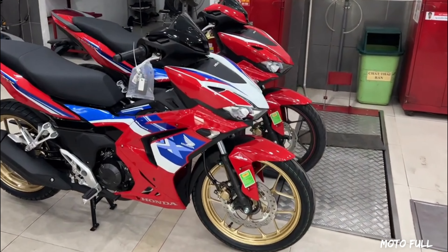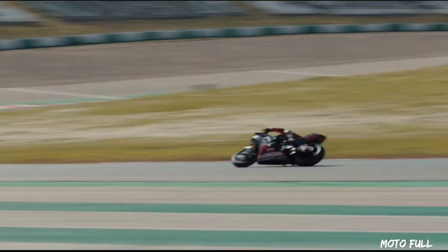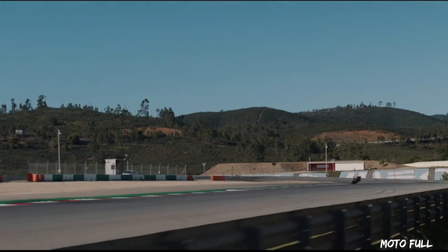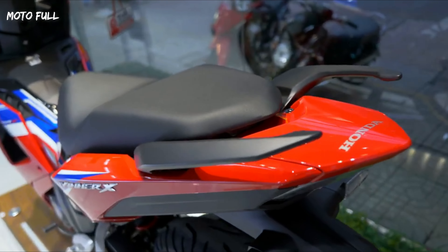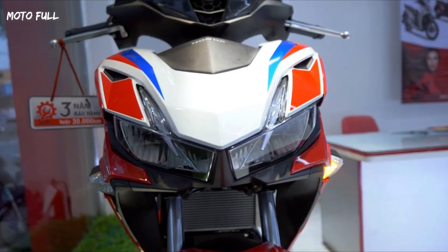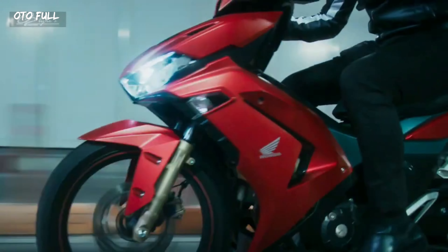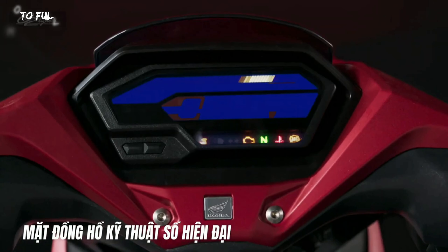The motorbike is powered by a 149 cubic centimeters liquid-cooled engine capable of delivering up to 16.3 horsepower, making it an ideal option for urban commuters who require a motorbike that is quick and agile. The engine is coupled with a six-speed manual transmission with a wet multi-plate clutch, which provides smooth and seamless gear shifts, allowing riders to maintain a constant pace on the road.